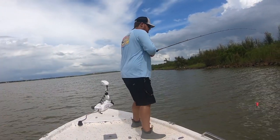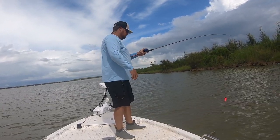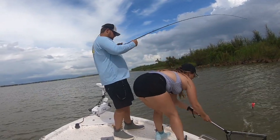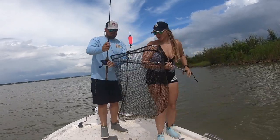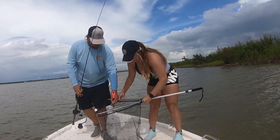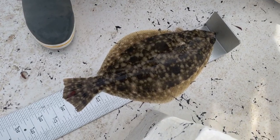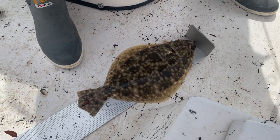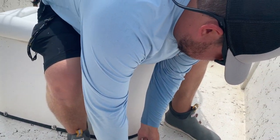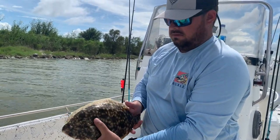Fish on! Is it a flounder? Yes, a flounder — get the net! You're two-thirds of the way to that inshore slam! Getting a quick length on this flounder Cody just caught, and he is over 15 inches, so he is a keeper. It's 14 inches legal limit here in Texas. So another one going in the box. A nice flounder going in the box — such good eating.